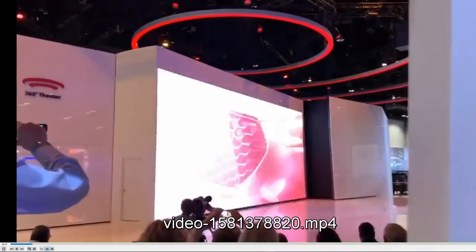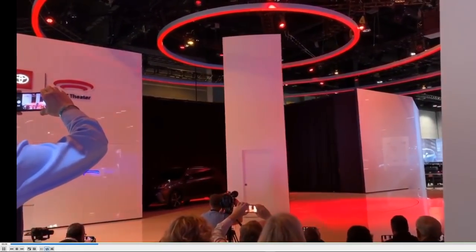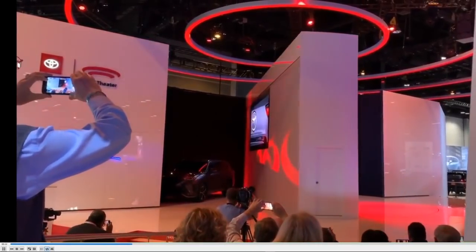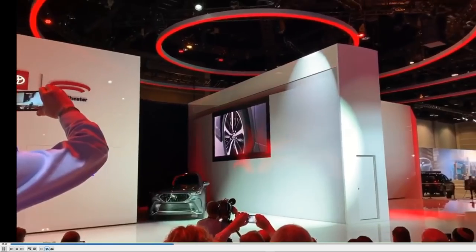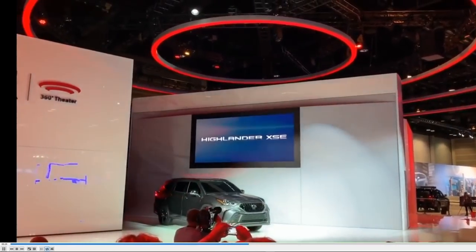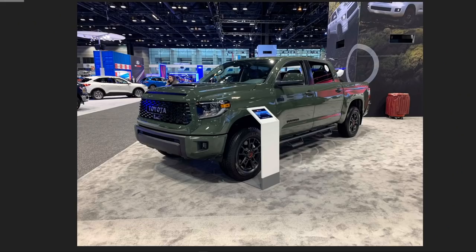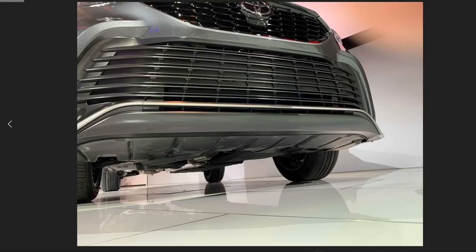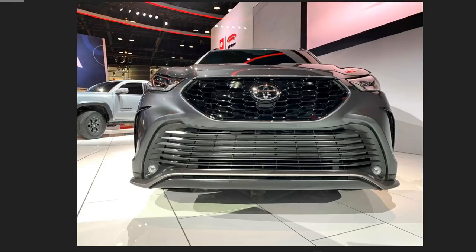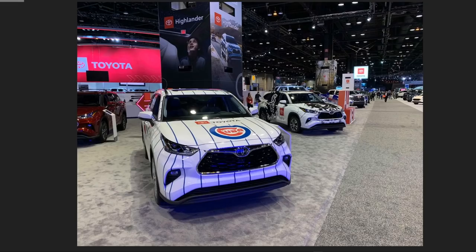One of the new trims they debuted was the Highlander XSE, which I compare to the F Sport packages on the Lexus side — it's more of a visual upgrade than anything. So different wheels, different bumpers, different accents, and the interiors will have different colors as well. Mike did a fantastic job with the pictures. You can see how aerodynamic the bottom of the vehicle is, the different bumper, the fog lights at the bottom corners of the grille, and tire specifications of 235/55s on 20-inch wheels.